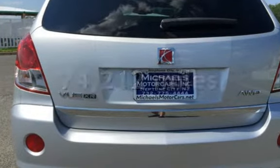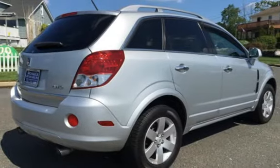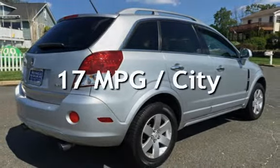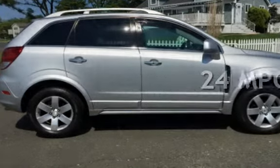This Saturn has less than 75,000 miles on the odometer. Estimated fuel economy for this vehicle is 17 miles per gallon in the city, and 24 miles per gallon on the highway.